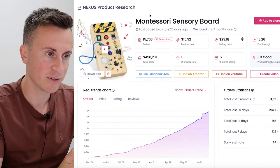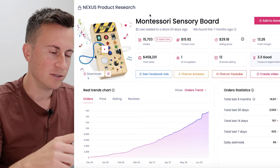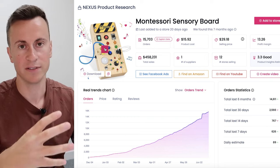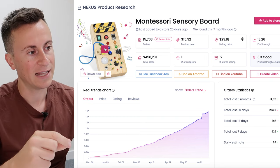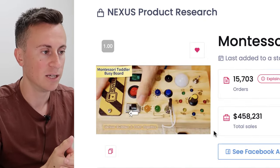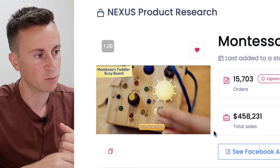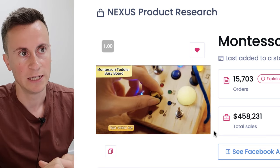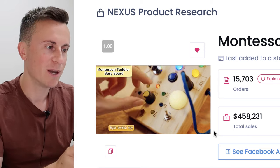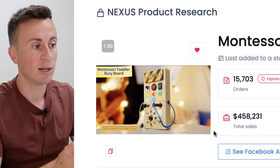First up is this Montessori sensory board. We actually have one of these — my son is 22 months old and he absolutely loves it. It's a wooden board with batteries in the back, different switches, light bulbs, and colors. The perspective I'm coming from is a Facebook ads perspective — it's where my expertise lies, having been advertising since July 2016, so about eight years.